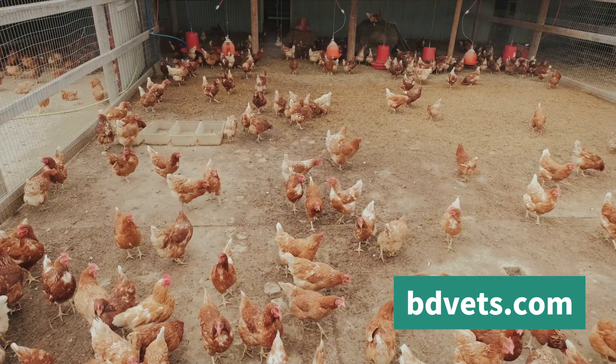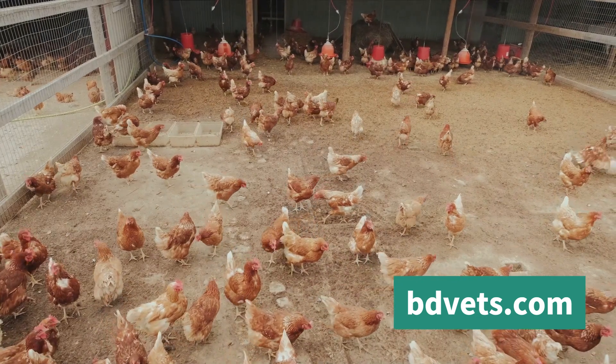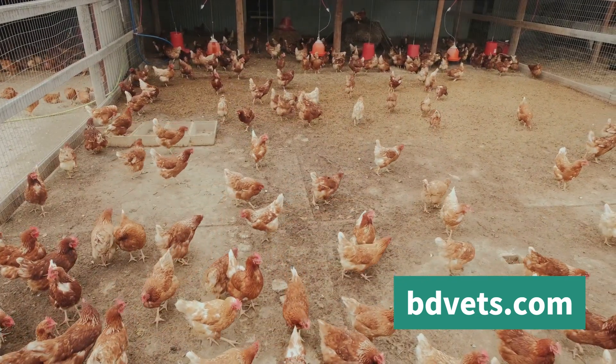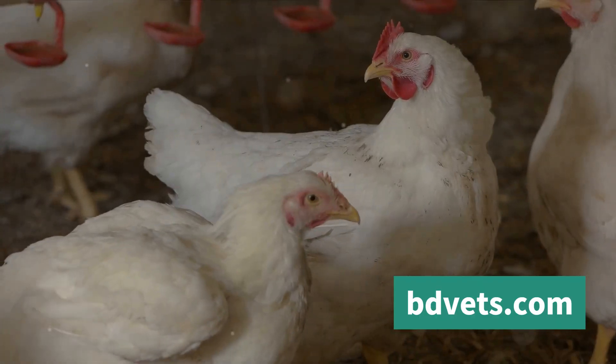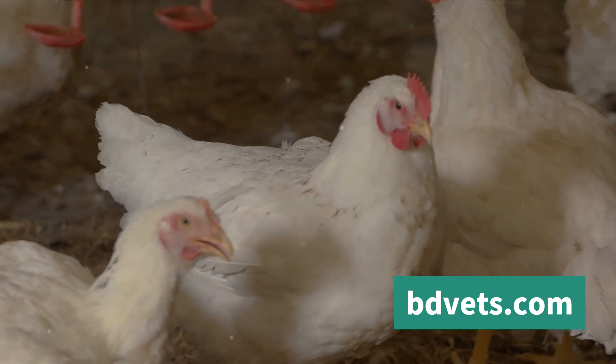Next, we discussed how to identify signs of heat stress in your broiler chickens. Remember, early detection is key. Look out for signs such as panting, wing spreading, sluggishness, and decreased food intake. If you observe these symptoms, it's a clear indication that your chickens are experiencing heat stress and immediate action is required.